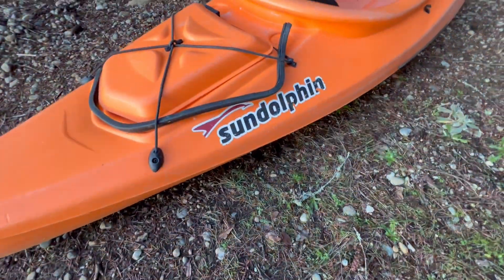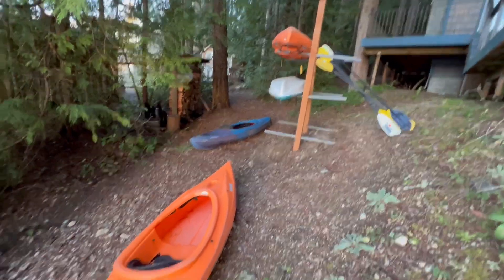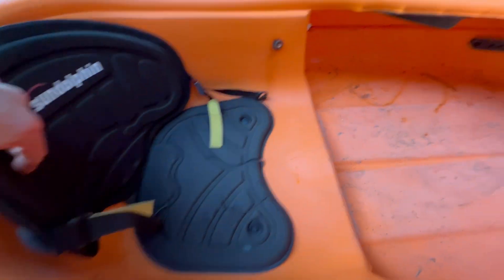I got this really nice Sun Dolphin kayak — this is definitely the best of the kayaks we have. We have four of them, and it's got this really nice seating area right here.